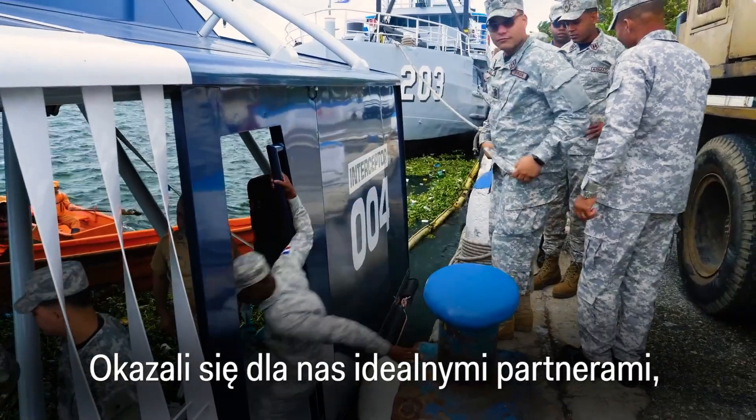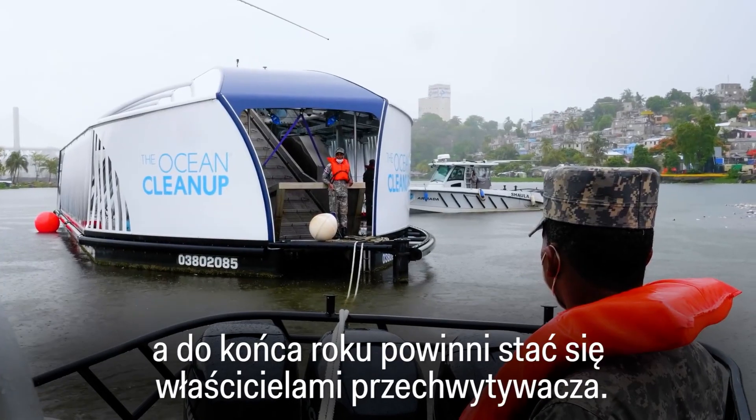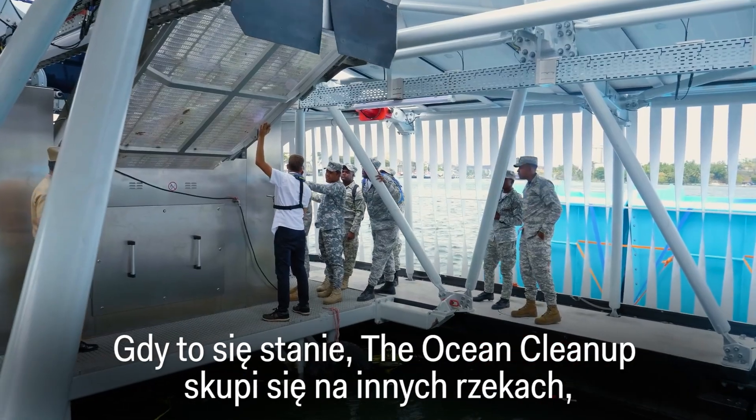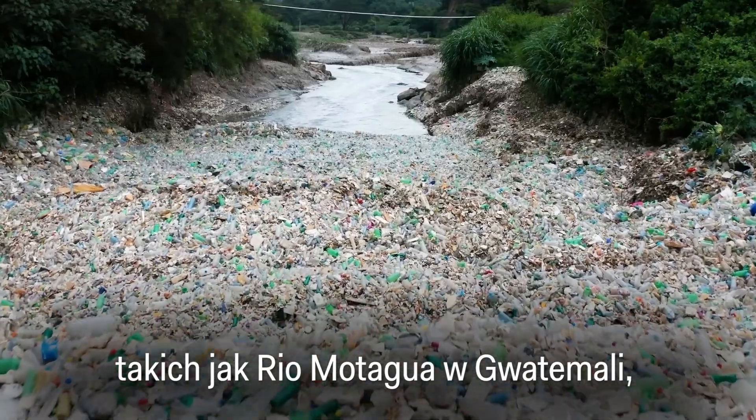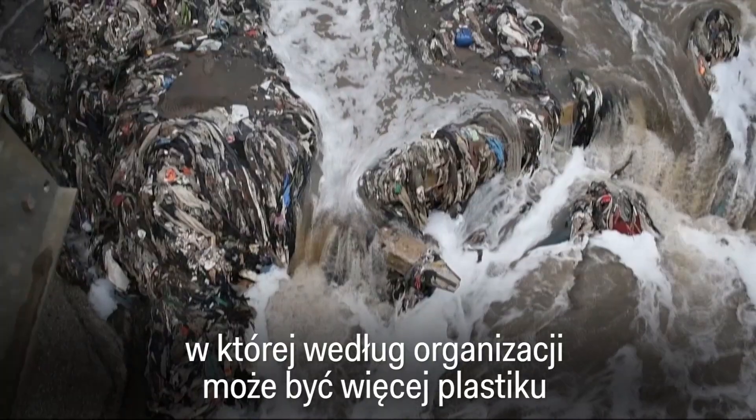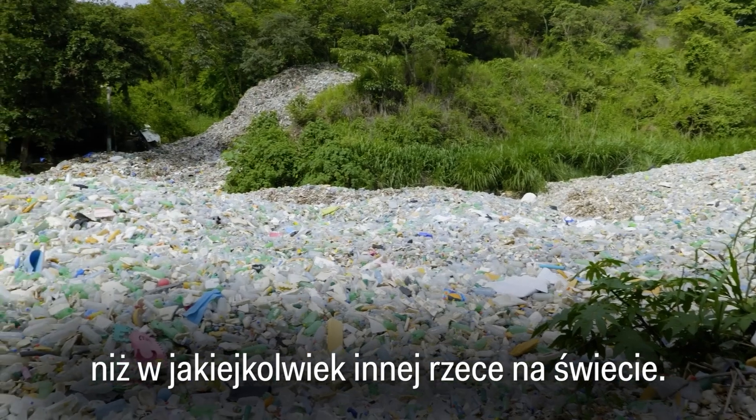They have proven to be the perfect partners for us. By the end of the year, they should be owning the interceptor. Once that happens, the Ocean Cleanup will shift its focus to other rivers, like the Rio Motagua in Guatemala, which the non-profit says might have more plastic than any other river in the world.